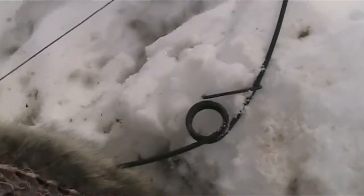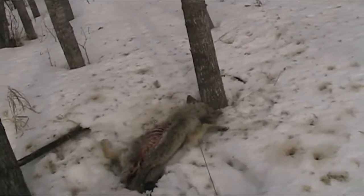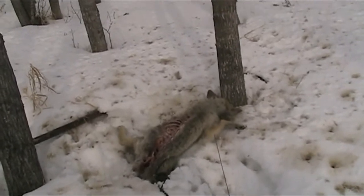Here are those power snares. They do a real quick job on these coyotes. They work wonderful, except when ravens screw the whole thing up. I'll head over to the other set. It was a nice-looking little coyote, but it's like about half a coyote right now.